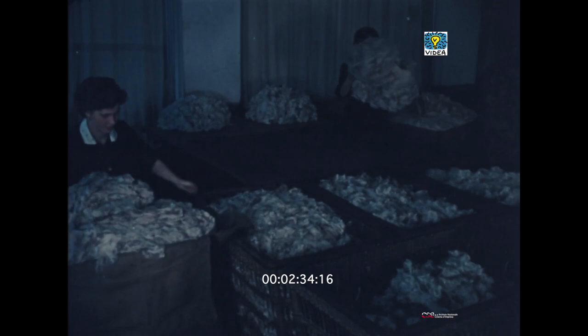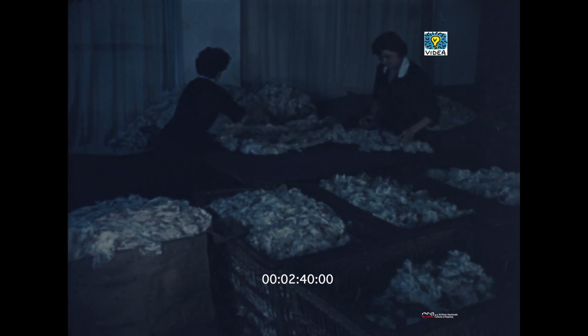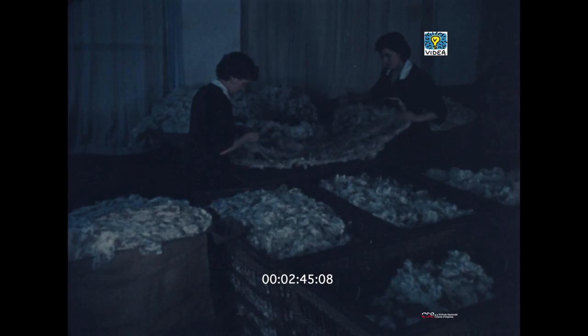In questo reparto la lana viene selezionata da personale specializzato. Il vello viene così diviso: la parte superiore, cioè la schiena, rappresenta la qualità più fine; il ventre e le cosce, la qualità inferiore.